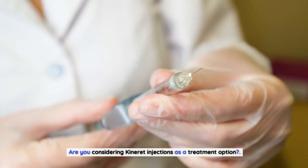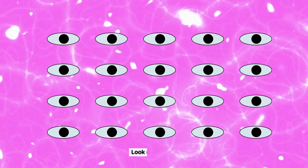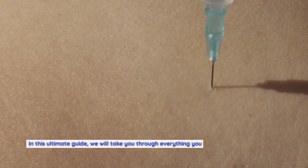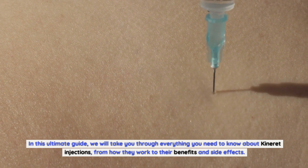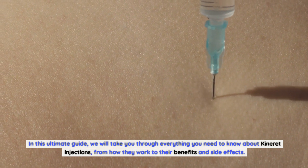Are you considering Kineret injections as a treatment option? Look no further. In this ultimate guide, we will take you through everything you need to know about Kineret injections, from how they work to their benefits and side effects.